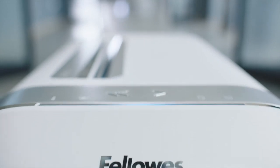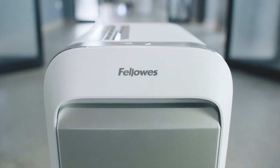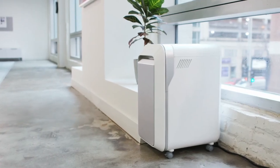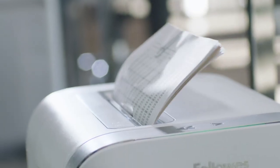Fellowes is introducing the next generation of shredders, the LX series. Thoughtfully designed with patented IntelliBar responsive technology that is 100% jam proof, allowing you to shred more.